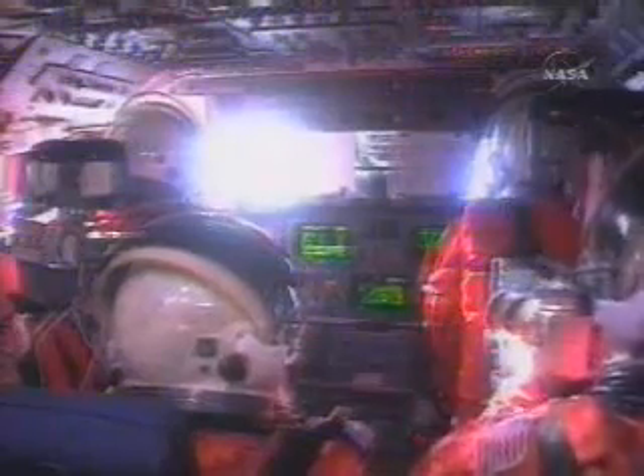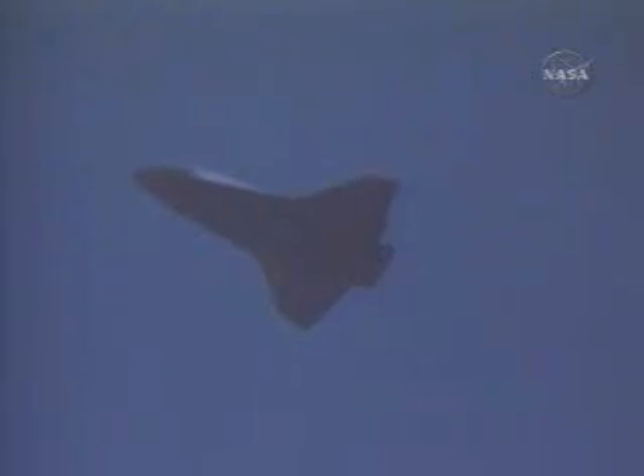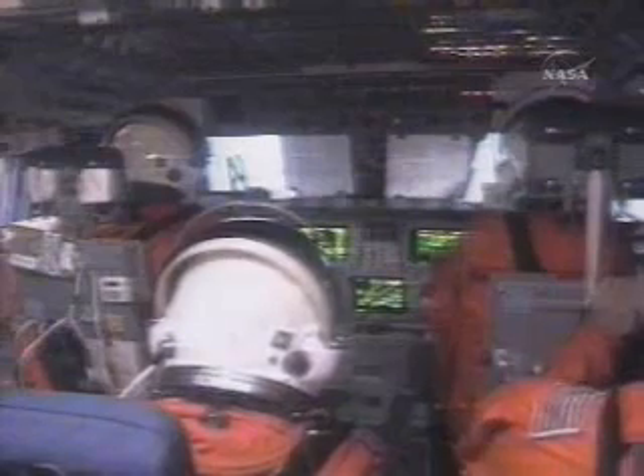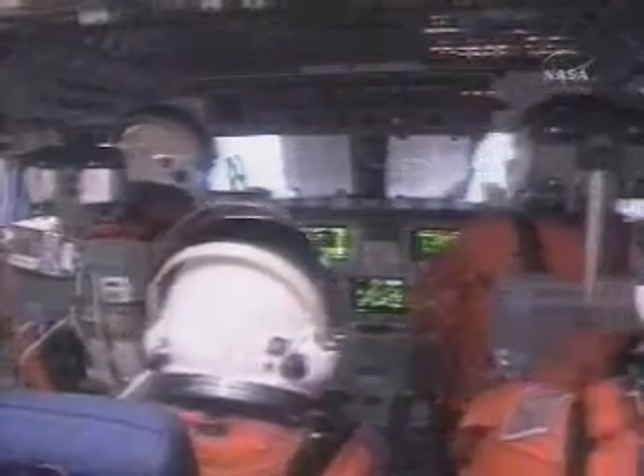I can see the sun on the horizon. 1.2 g's, folks. Descending through 76,000 feet at 270 indicated. Central Florida got a wake-up call. Approach and land, body flap coming to trail. Houston, on glide slope. One surface winds one-five-zero at four.